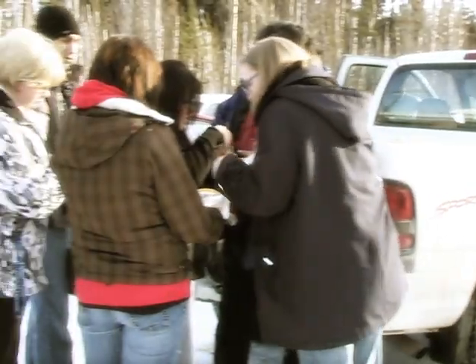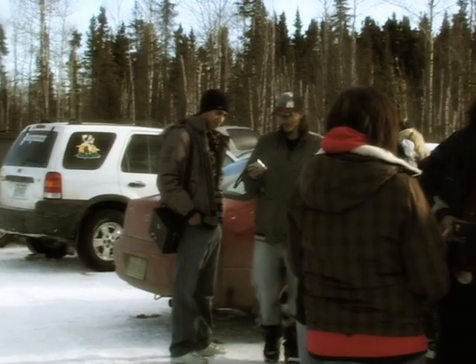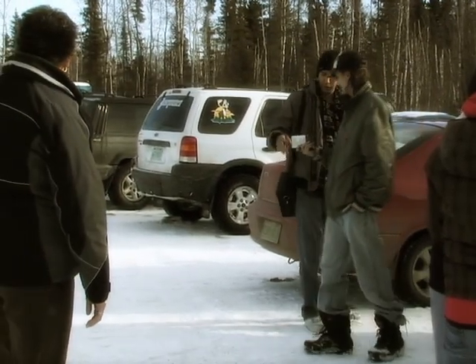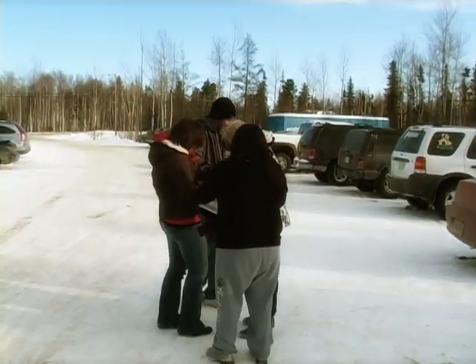The prerequisites for the course are grade 11, however grade 12 is preferred. If you do come in with a grade 11, we suggest you come in with a chemistry and a math.